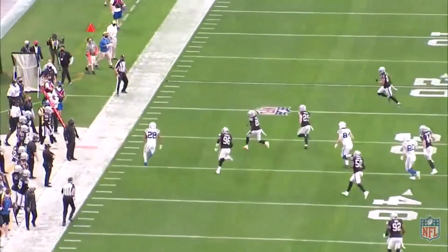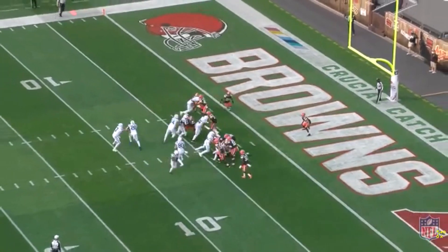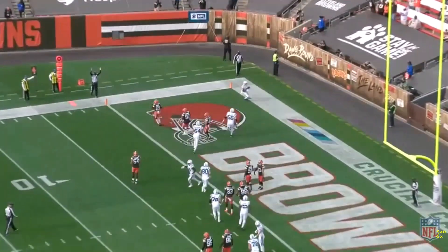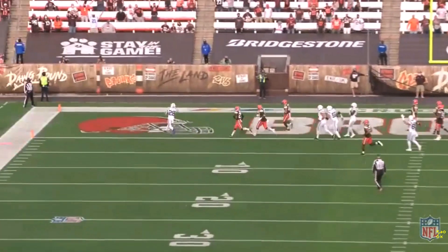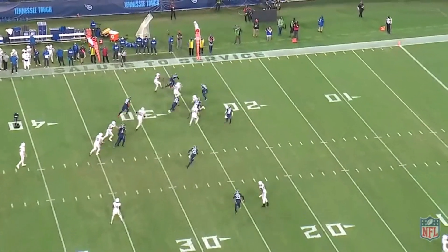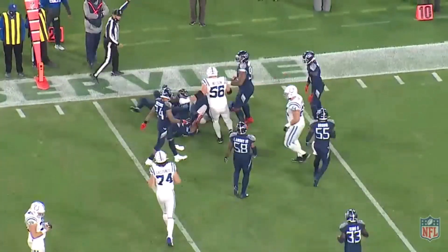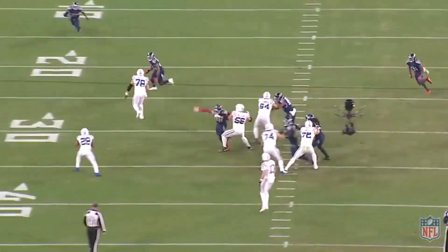Jonathan Taylor also has the luxury of running behind one of the best offensive lines in football, headlined by All-Pro guard Quinton Nelson. Pro Football Focus has the Colts' offensive line ranked second in the league heading into 2021. So Jonathan Taylor should continue to have plenty of room to operate out of this backfield, and pairing that offensive line with JT's talent should continue to produce tremendous efficiency in 2021.